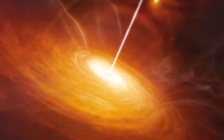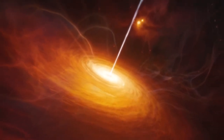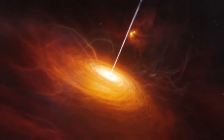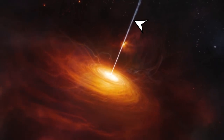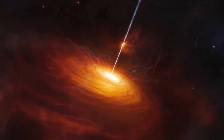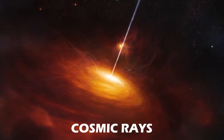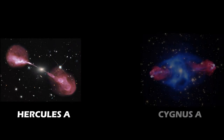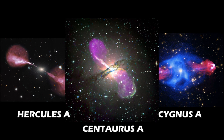Instead of falling into the black hole, a small fraction of particles get accelerated at a speed almost as great as the speed of light, and get spun out in two narrow beams along the axis of rotation of the black hole. These jets are believed to be the sources of the fastest traveling particles in the universe — cosmic rays. In some cases, these jets extend beyond the galaxy on either side, ending in giant radio lobes that glow bright in radio waves, and are far from the active galactic center.